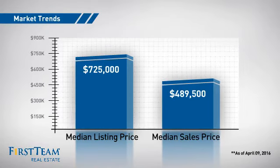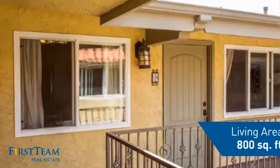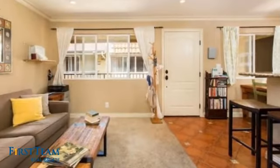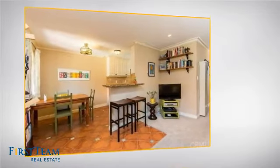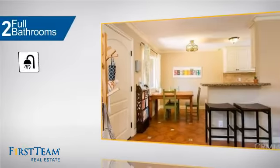This property was built in the early 70s and features over 700 square feet of living space, giving you a spacious layout to play host or kick back and relax after a long day. Inside, you'll find two bedrooms so you always have a private space to come home to, as well as two full bathrooms.